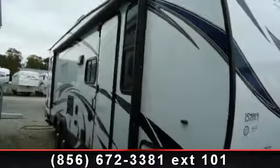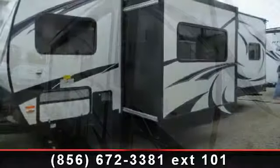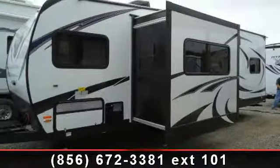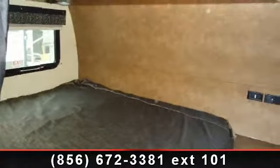Travel in style with this 2014 Forest River XLR Hyperlite 27HFS. Toy haulers combine lightweight design with payload capacities to handle your toy hauling needs. This is a great option for those looking for an RV with quality construction and ease of towing.